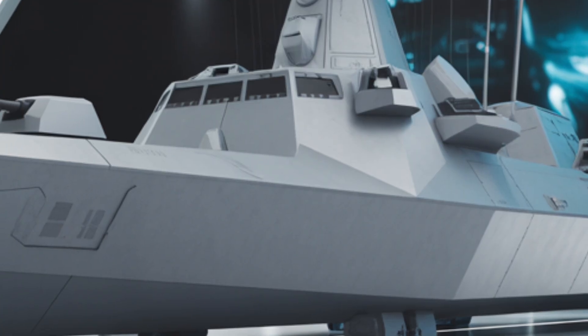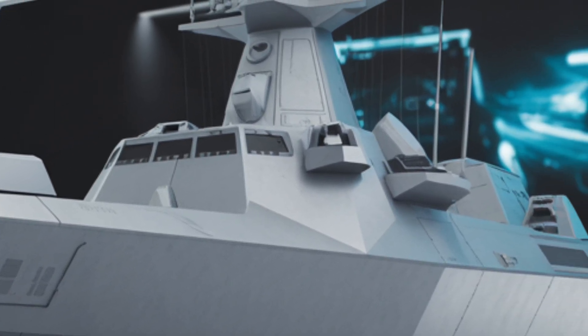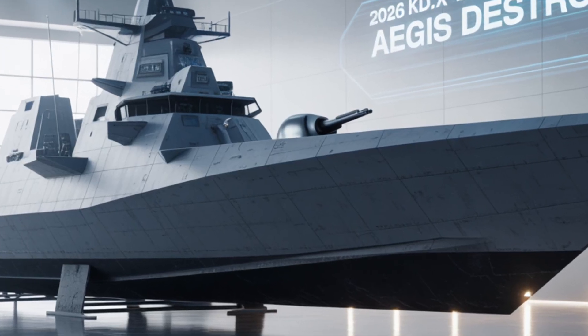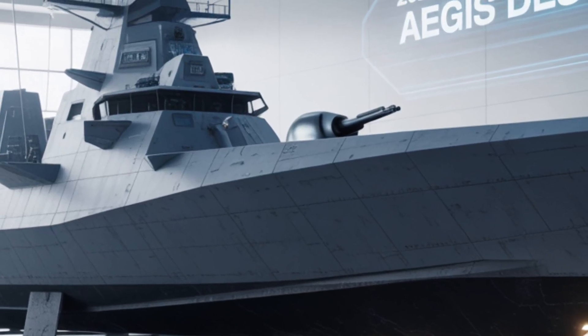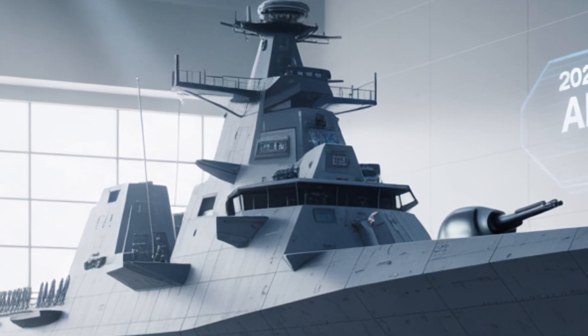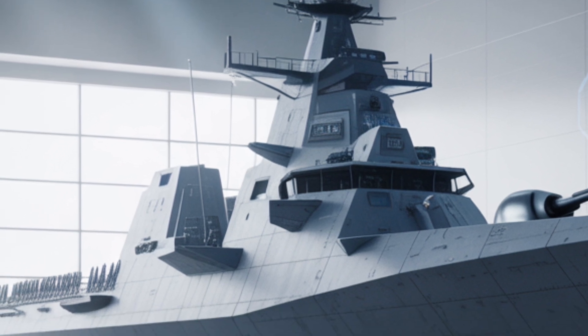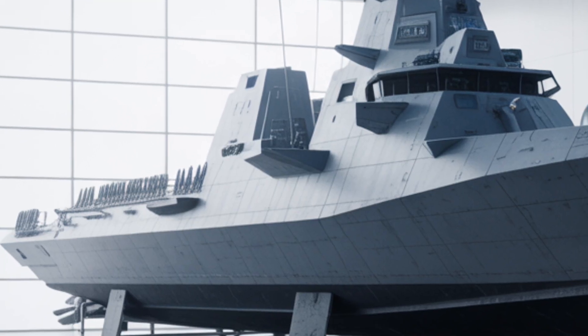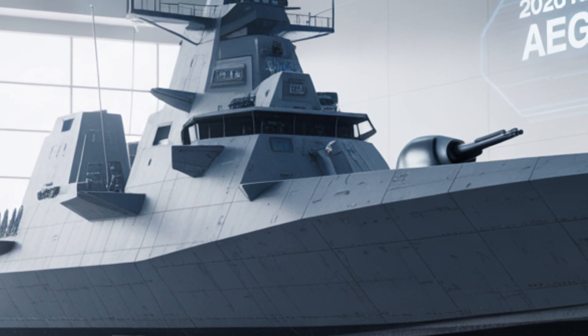The expected cost per unit for the KDX-3 Batch-2 Aegis destroyer is estimated at approximately 1.3 billion US dollars. This figure includes the full outfitting of sensors, weapon systems, propulsion, aviation facilities, and combat integration — a reflection of the ship's cutting-edge capabilities and the strategic value it brings to the Republic of Korea Navy's operational portfolio.